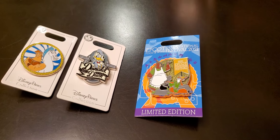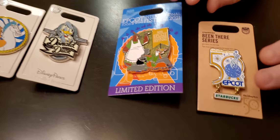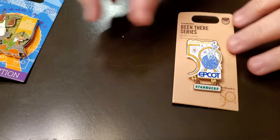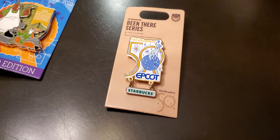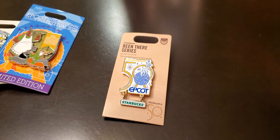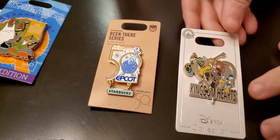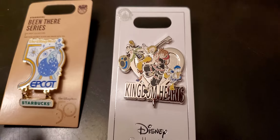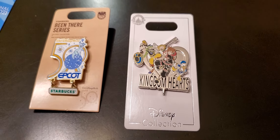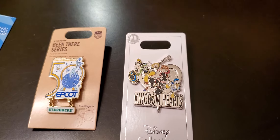We have another pin. This is from the Epcot Starbucks edition for the 50th celebration. And we got ourselves a Kingdom Hearts pin. I am a big Kingdom Hearts fan. I love Kingdom Hearts, and we found that one.